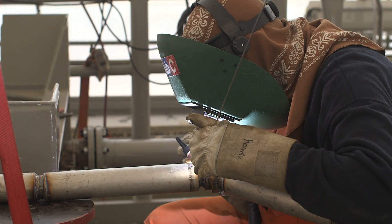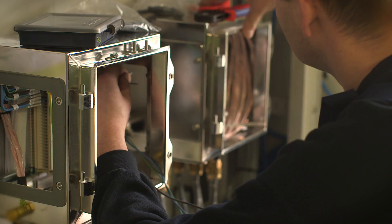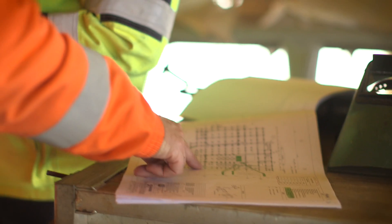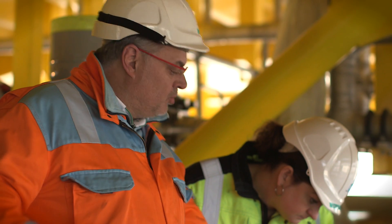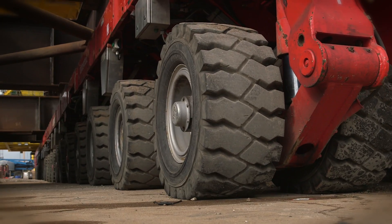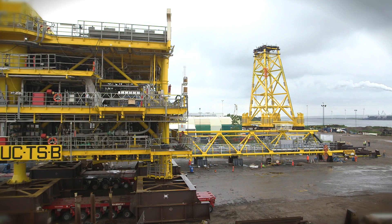Every welded piece of metal, every bolt, every wire, every detail is checked, double checked and checked again as a new platform slowly takes shape to further develop Maersk Oil's operations in the Danish North Sea.